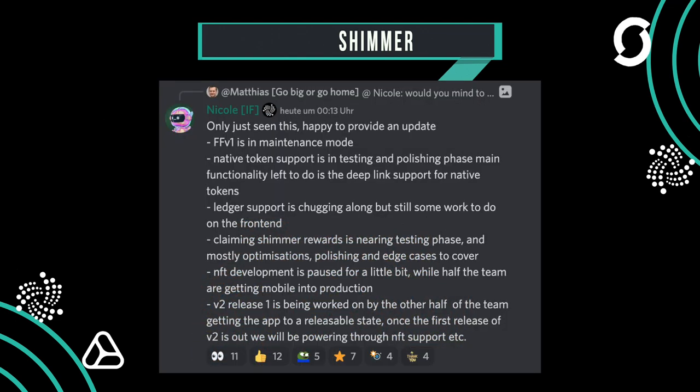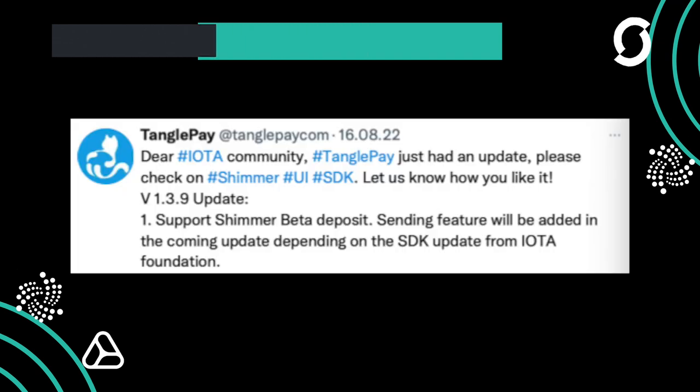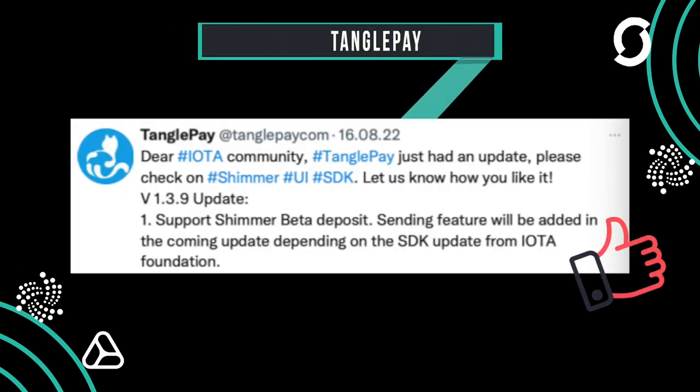TanglePay is also giving its wallet an update to version 1.3.9, preparing for Shimmer. With this version, the beta is there to deposit Shimmer on the wallet, though you can't deposit anything yet. More small improvements have been made here as well, and this update tells us that the release is getting closer and closer.